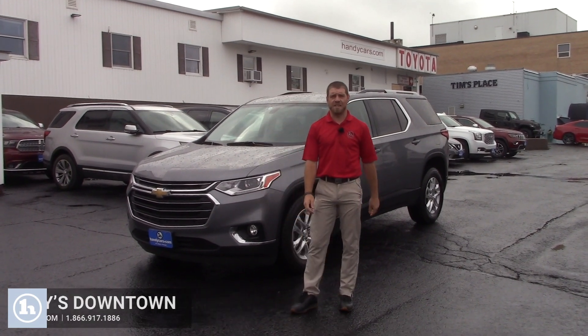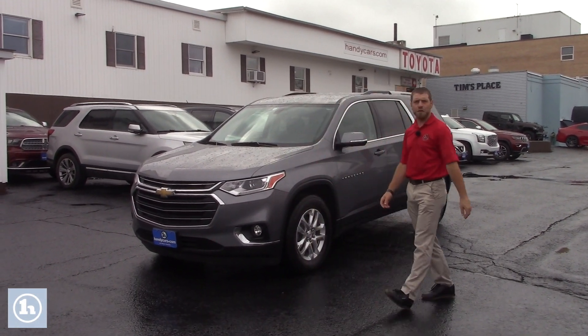Morning Julie, my name is Josh here at Handy's downtown in St. Albans. Behind me I have a beautiful 2008 Chevy Traverse.